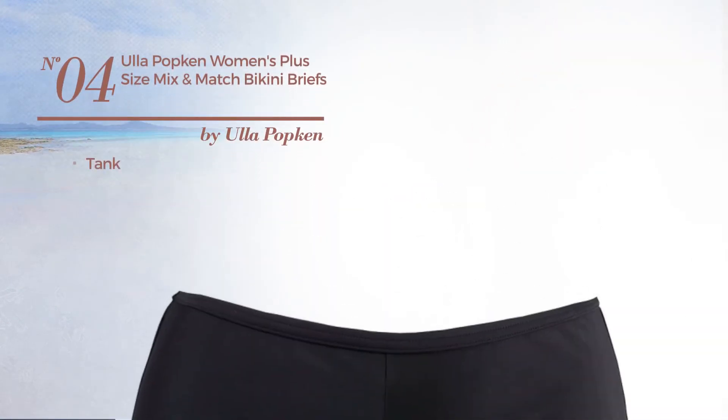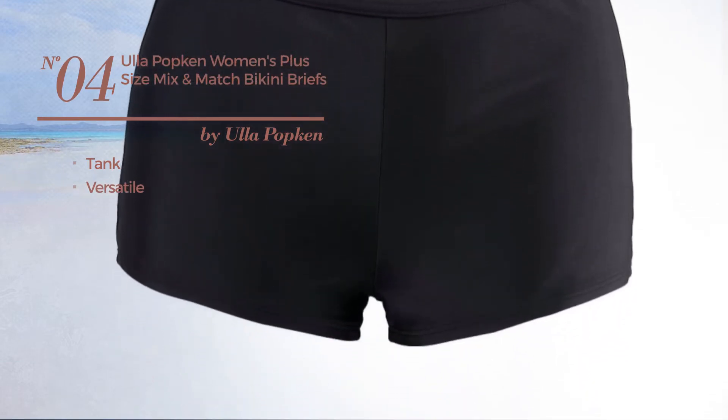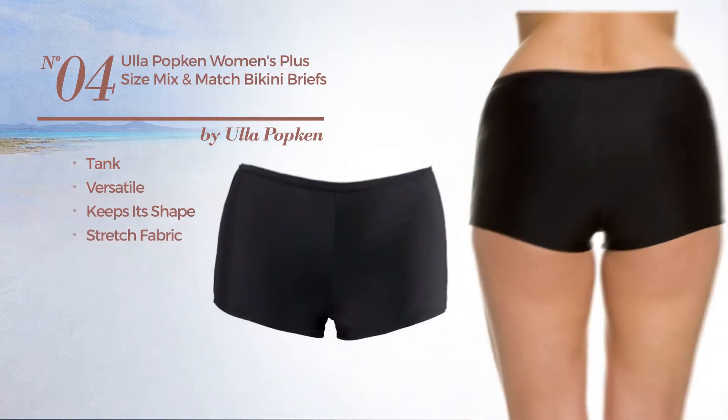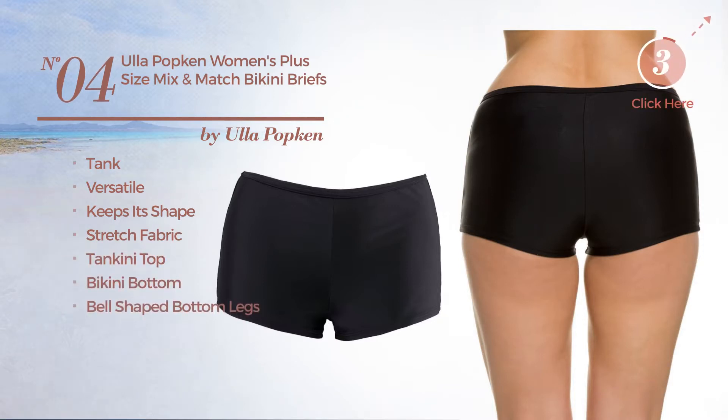Number 4, A Tank Bikini. Featuring a versatile design, produced with keeps-its-shape stretch fabric. This bikini includes a tankini top, bikini bottom, and bell-shaped bottom legs. Available only in black color.